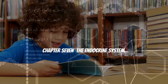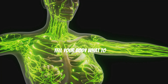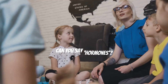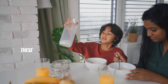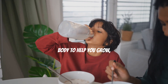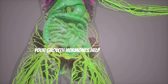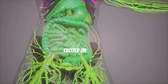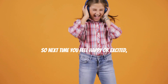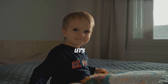The endocrine system controls your hormones. Hormones are like little messengers that tell your body what to do. This system includes glands like the thyroid, adrenal, and pituitary glands. These glands release hormones into your bloodstream, which travel to different parts of your body to help you grow, feel emotions, and even digest food. For example, your growth hormones help you get taller and your adrenaline helps you feel excited or scared. So next time you feel happy or excited, remember your endocrine system is at work!